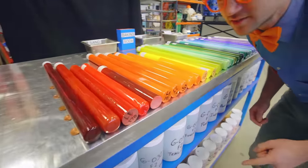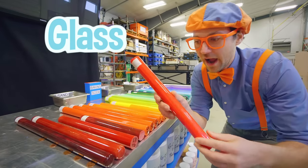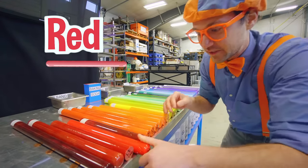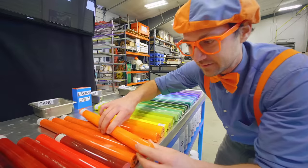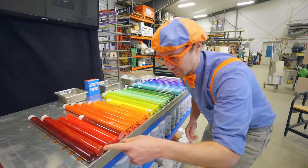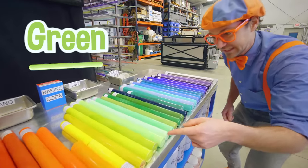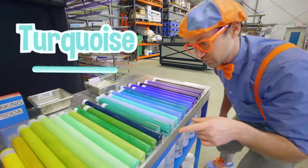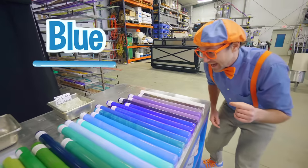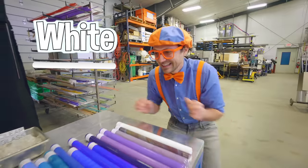Wow, look at all these colors! These are actually big pieces of glass. What color is this? It's bright red. Do you hear them? Listen. Okay, so we got some red, some orange, some yellow, some green, some turquoise and teal right in here, and we got some blue, and looks like we have some purple. Can't forget about white!